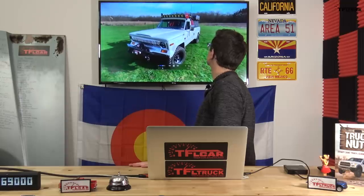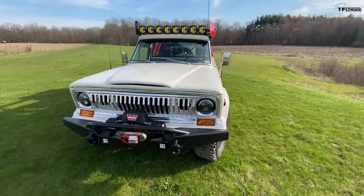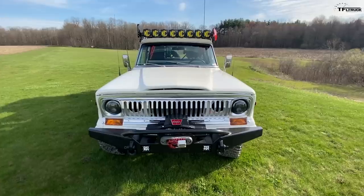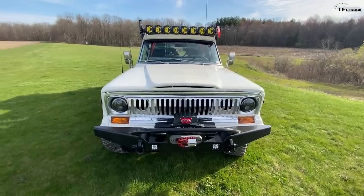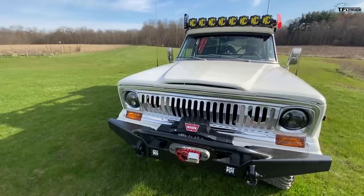Hello, Fast Lane Truck viewers. What you're looking at is my 1978 Jeep J20 pickup truck. It's been in the family since 1977. In 1994, I saved it from a trip to the junkyard and did a frame-off restoration, bringing it back to a standard pickup. Last year I got interested in overlanding and decided to turn it into an overland rig.